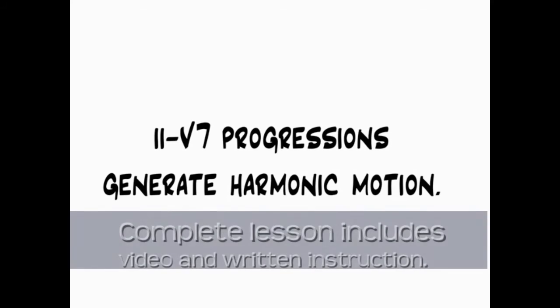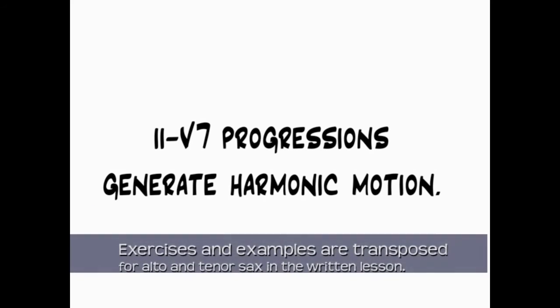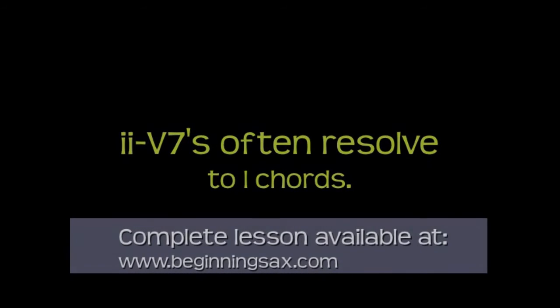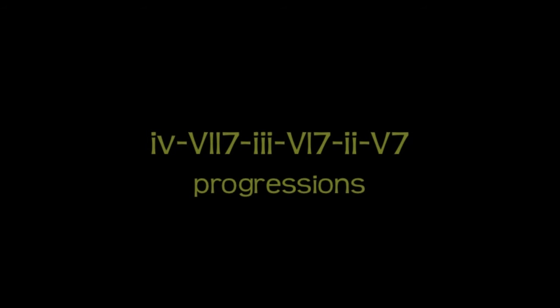As we prepare to advance with the lesson, an important note is that 2-5 progressions generate harmonic motion — they create a sense of movement in the music that seeks a resolute destination. 2-5s often resolve to 1 chords. At other times, 2-5s create a chain of motion, such as 3-6-2-5, that eventually reaches a resolute destination. The 4-7-3-6-2-5 progressions we'll study in this lesson are all about this harmonic motion.